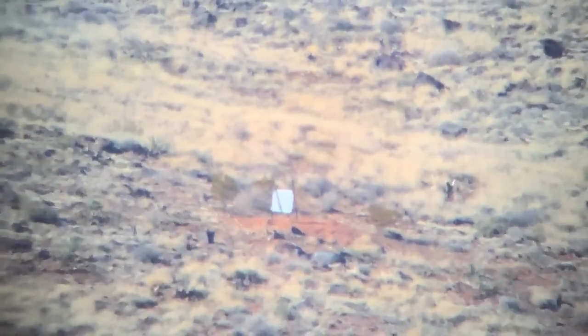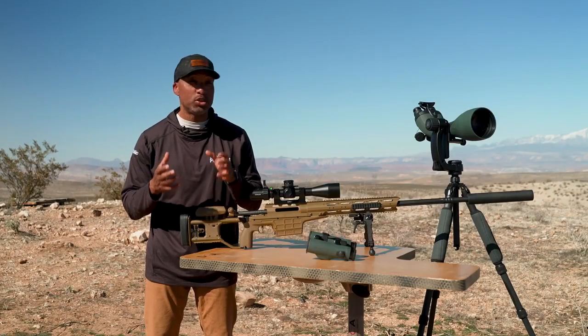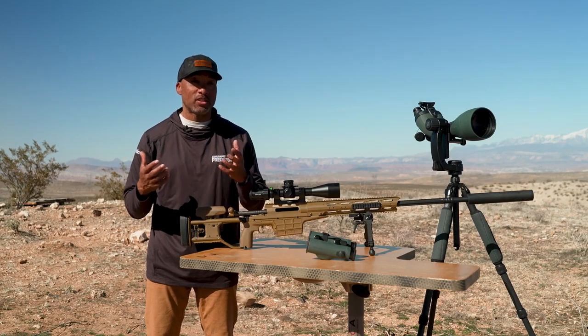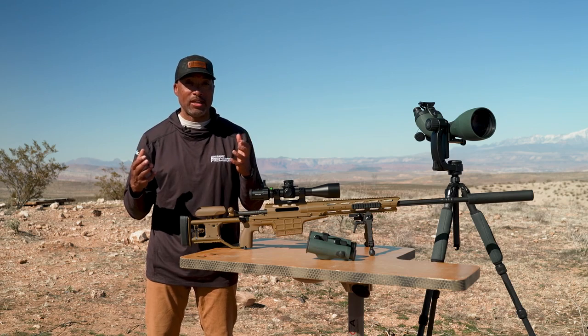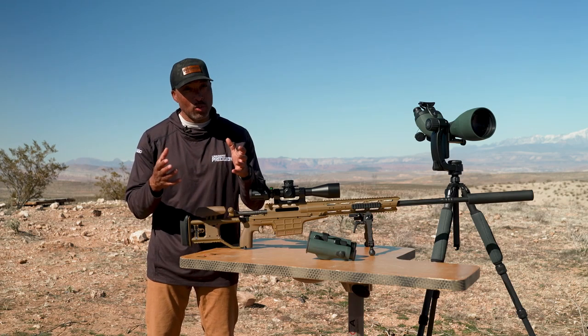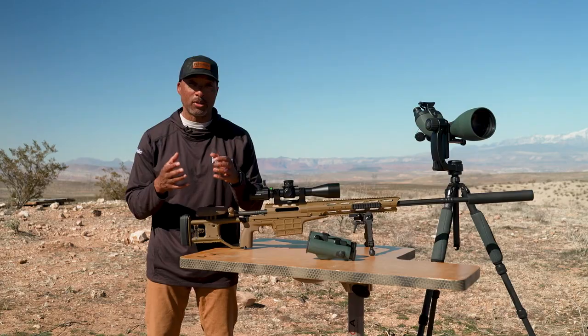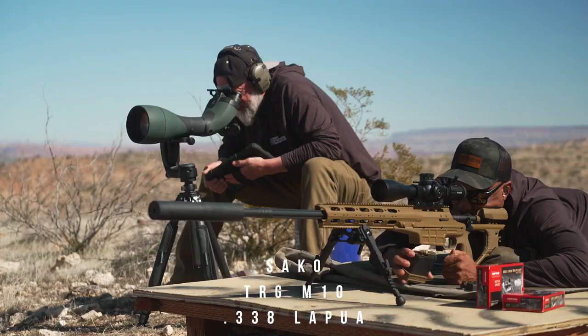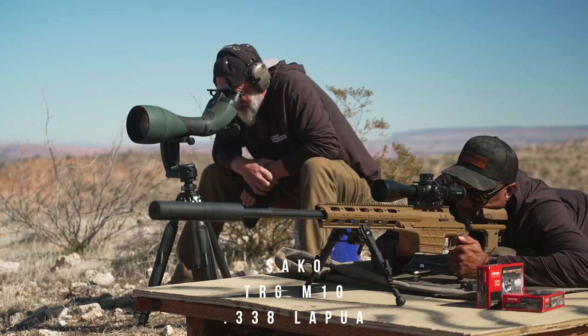What we're focusing on in this precision shooting series is mostly short-action center-fired rifle — so you're talking about .308, 6.5 Creedmoor, calibers of that nature. If you're going to go into ELR, you're going to have to bump up your calibers typically. You're going to have to go into magnum calibers, shooting long-action rifles instead of the short action that we're used to.